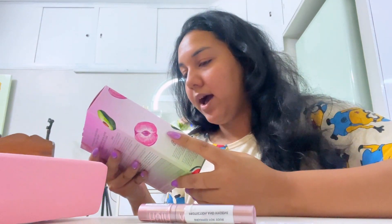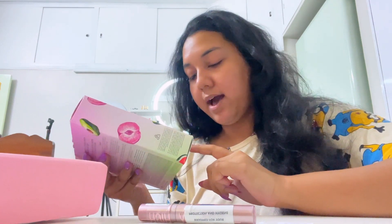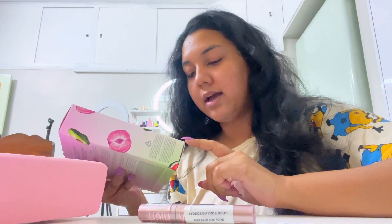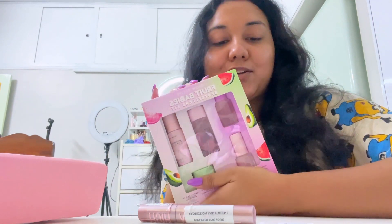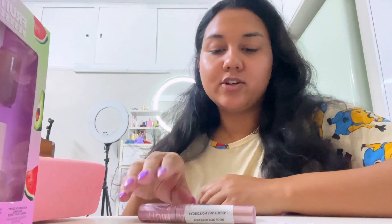It has mini products: Watermelon Glow BHA toner, their Hyaluronic Serum, Watermelon Glow Dew Drops, Avocado Melt Retinol Eye Sleeping Mask, and Watermelon Glow Pink Juice Moisturizer. Thank you so much for sending me this! They have 100% authentic original products — you can definitely try them out.